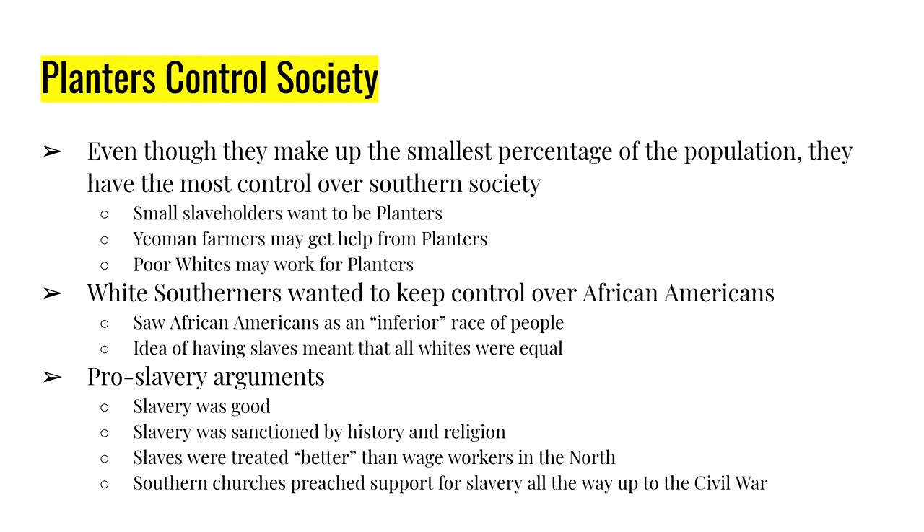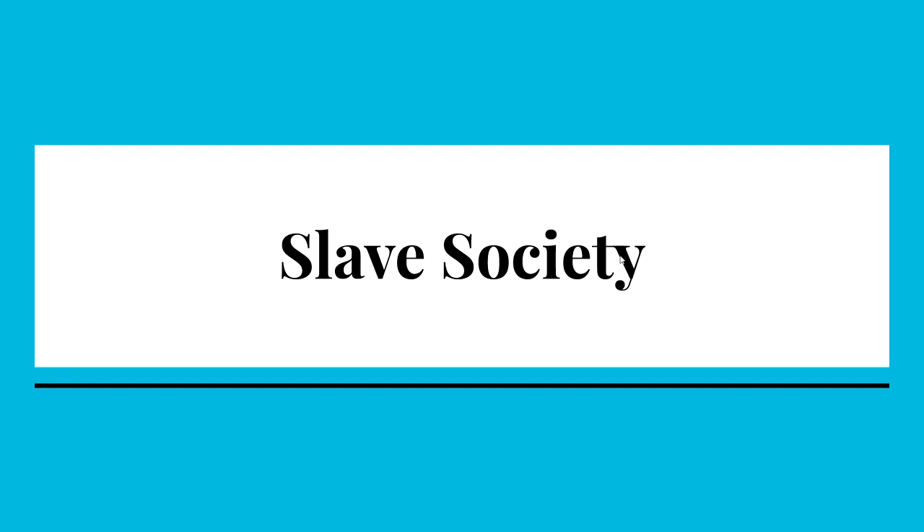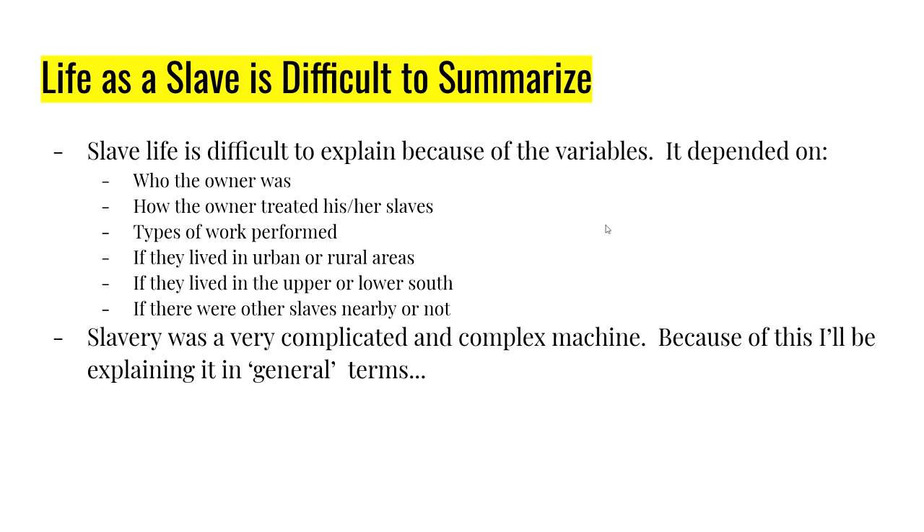For this week there is a reading called Cannibals All by George Fitzhugh — just a small section of a much larger work — where he argues the good of slavery. Speaking of slavery, we have to look at slave society. Life as a slave is difficult to summarize because there are so many variables that go into slavery, and nobody's slave experience was the same as another person's.